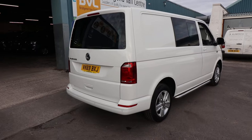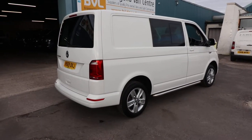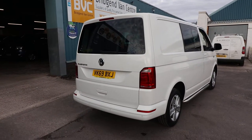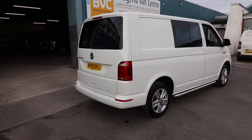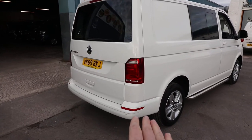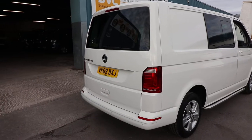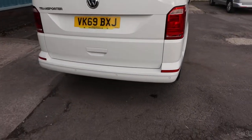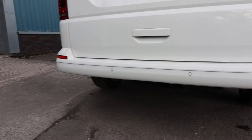There are some optional extras which have been added to this van, which we'll talk you through. We'll also have a look at the condition and service history, seeing as it is currently available for sale. On a Highline van like this, you get a number of colour-coded elements, such as the bumpers, the mirrors, and bits of trim around the handle. You also get rear parking sensors as standard.